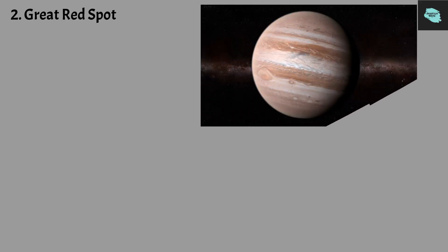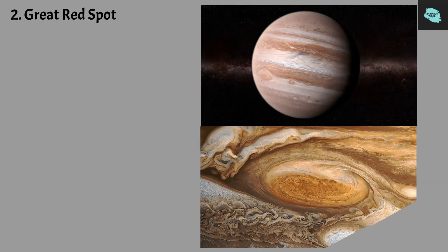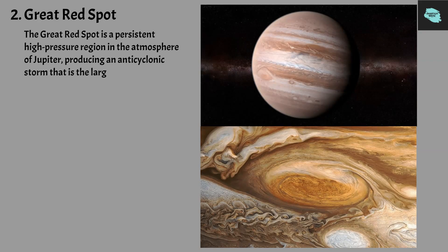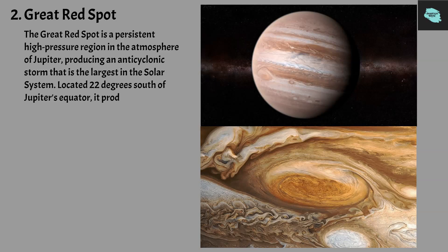The Great Red Spot is a persistent high-pressure region in the atmosphere of Jupiter, producing an anticyclonic storm that is the largest in the solar system. Located 22 degrees south of Jupiter's equator, it produces wind speeds up to 432 kilometers per hour, which is about 268 miles per hour.